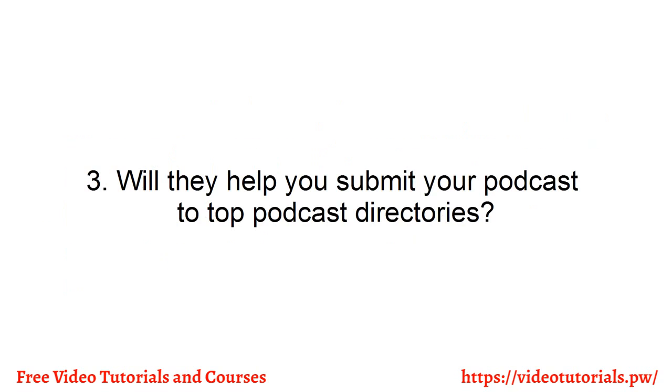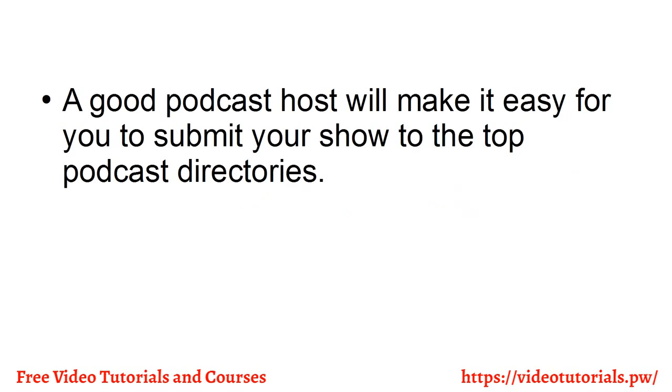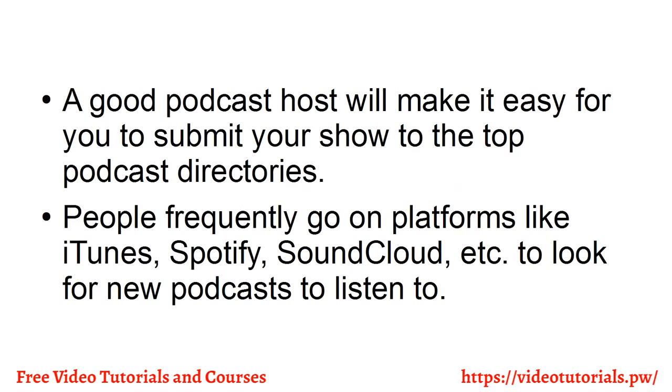Number three, will they help you submit your podcast to top podcast directories? A good podcast host will make it easy for you to submit your shows to the top podcast directories. People frequently go on platforms like iTunes, Spotify, SoundCloud, etc., to look for new podcasts to listen to.